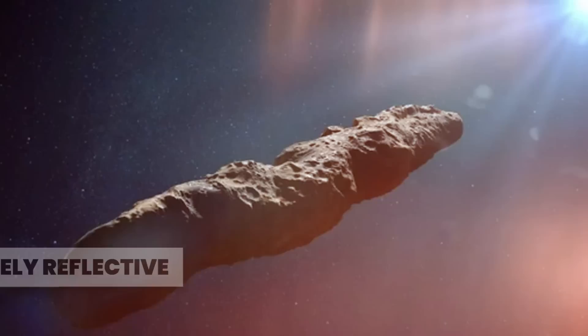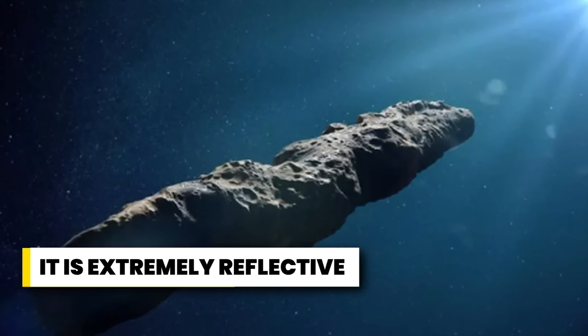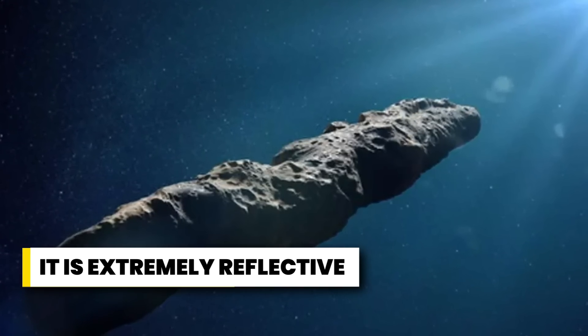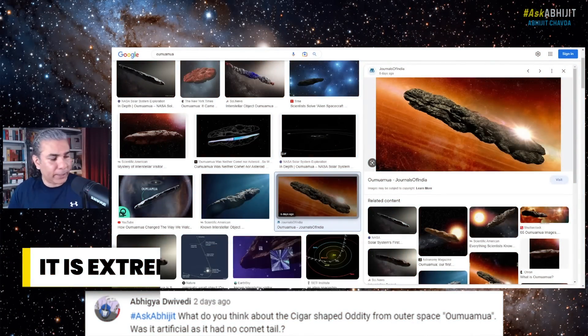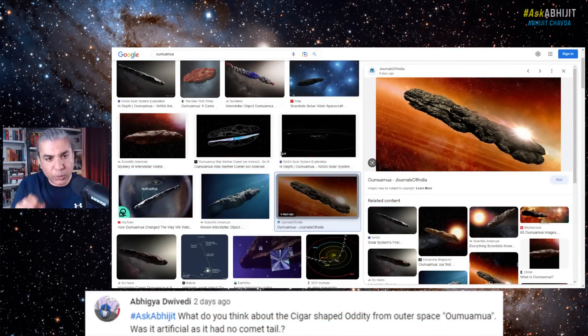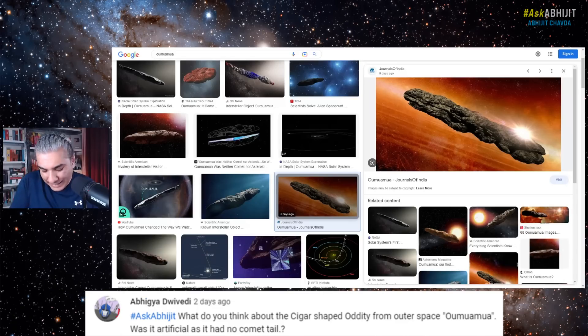Secondly, it was extremely reflective. It gave off a lot of reflected light — sunlight was being reflected from this thing's surface. It was so reflective that it looked like it was made of polished metal. It was at least 10 times more reflective than your regular space rocks. That's the second strange thing about this object.